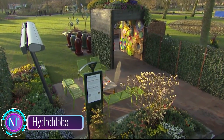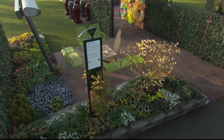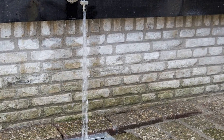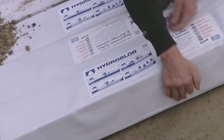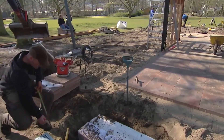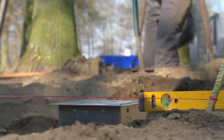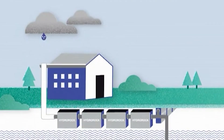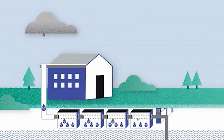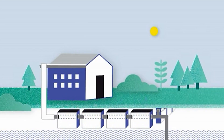Imagine your garden as a tranquil oasis, free from the chaos of overflowing rainwater. Hydroblobs, the ingenious drainage solution, are like hidden guardians quietly working beneath the surface to prevent waterlogging and protect your landscaping. These unassuming plastic modules resemble giant building blocks, yet their impact is far-reaching. Strategically placed underground, they create a network of interconnected cavities that store excess rainwater, allowing it to gradually infiltrate the surrounding soil instead of pooling on the surface.